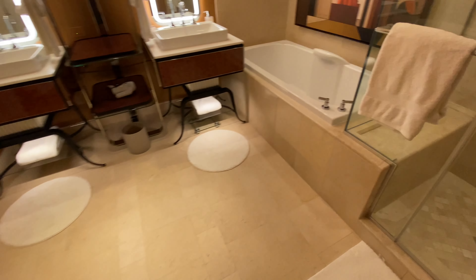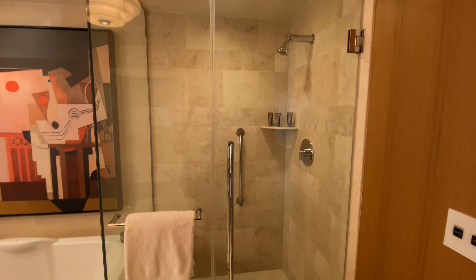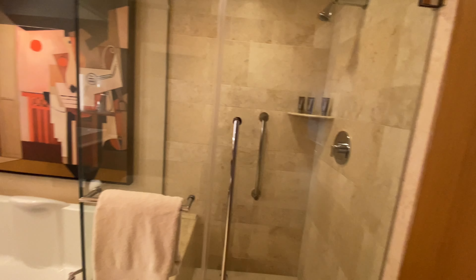As you walk in, there is the restroom. There is a shower with a small bench and all of the amenities you would expect — body wash, conditioner, shampoo.